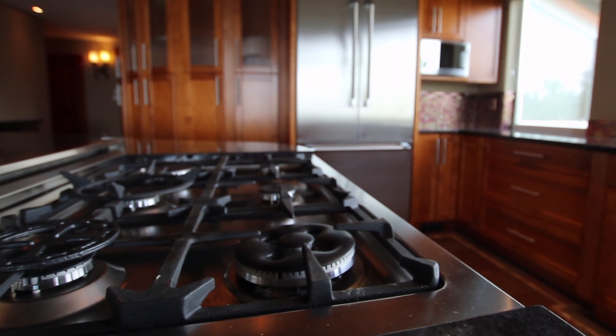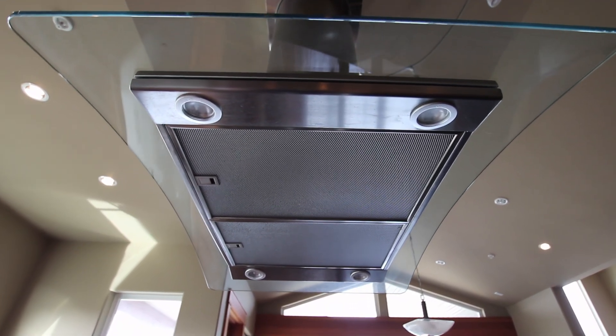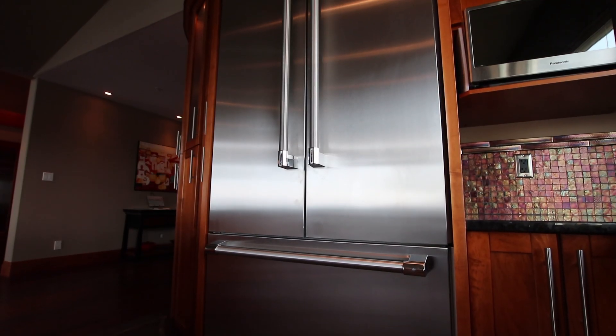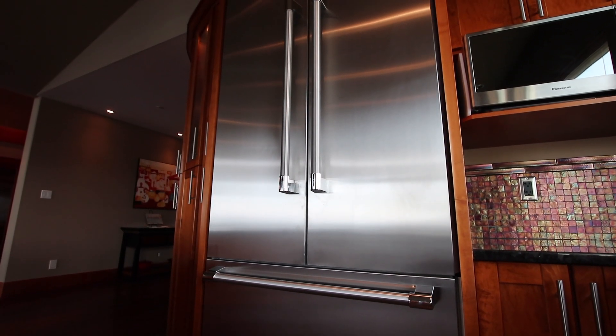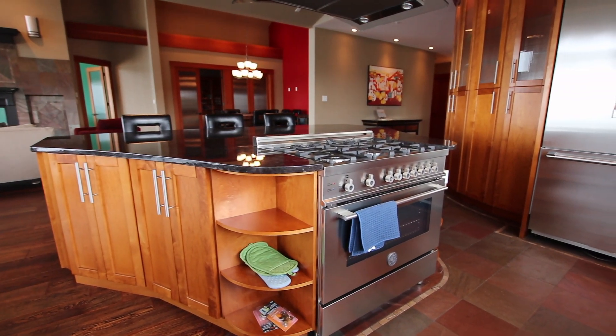I love this kitchen. It's gourmet to the hilt — spacious, with room for everyone and room for guests to entertain. We've got a Thermador fridge and a Bertazzoni gas range. Everything.